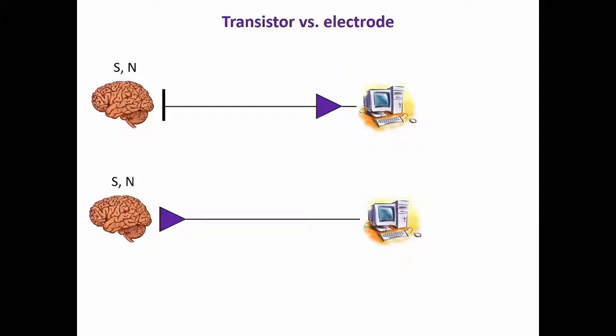Now, in that context, the idea of using transistors instead of electrodes for sensing has been around for some time. But in the clinic today, all the recording devices for recording neurological activity are basically electrodes that are either on the skin, on the brain, or into the brain. The way these devices work in a very simple way — imagine the electrode is here trying to sense some activity in the brain.